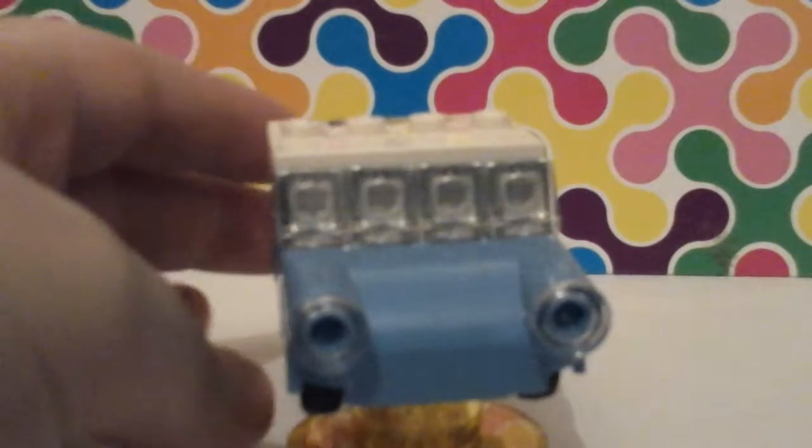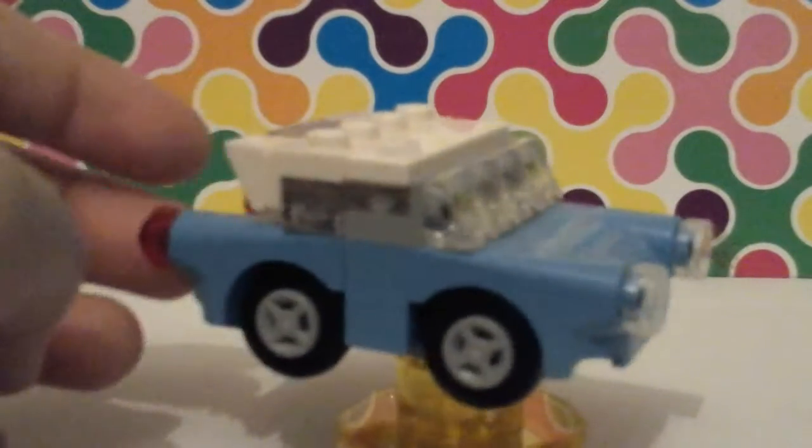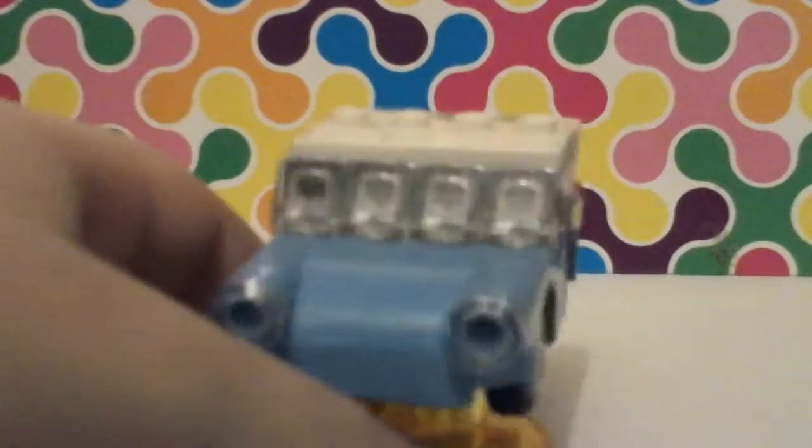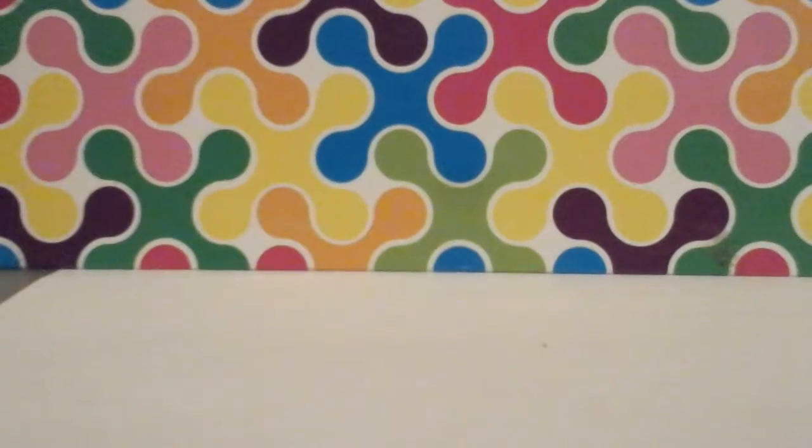He comes with Mr. Weasley's flying enchanted car. You'll probably recognise this from the second book or movie — whichever you like best. It's blue with a white roof.